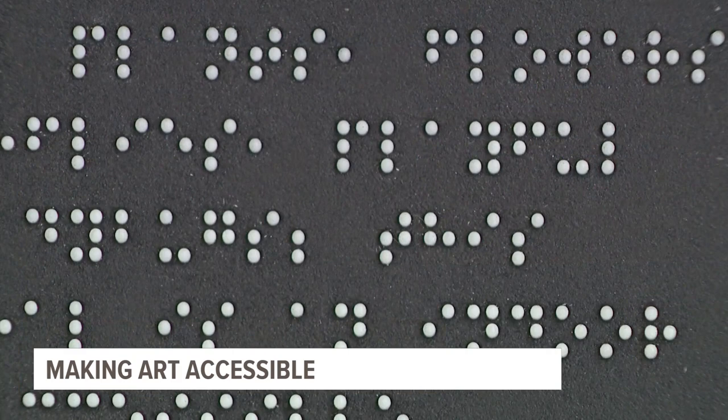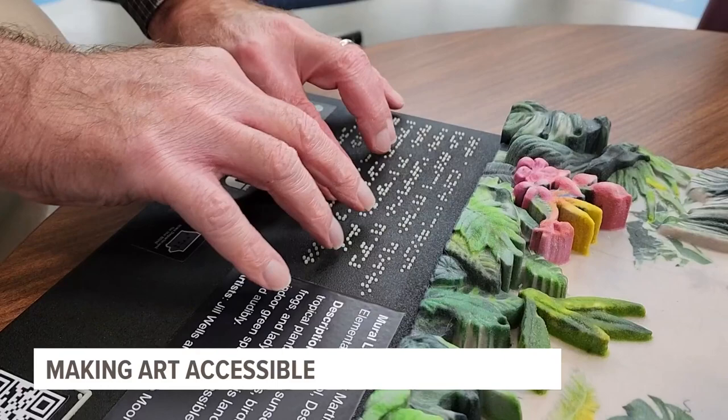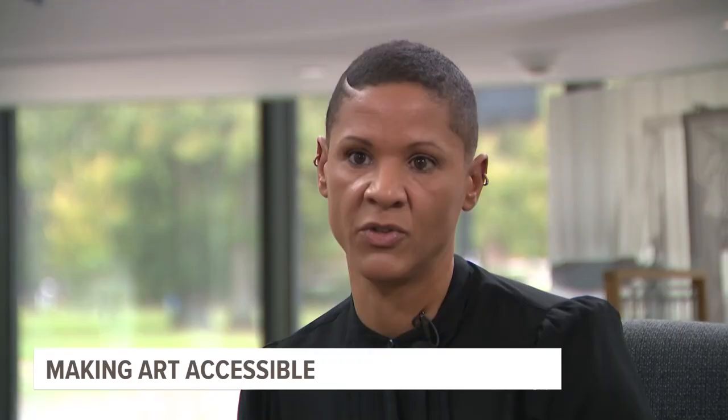About 54,000 Iowans have experienced vision loss, according to the Iowa Department for the Blind. The bigger goal of Wells' 3D art is to heighten disability awareness and reshape the Iowa mural landscape with braille explaining scenery. If you happen upon that, then you get to have that experience without someone else giving you the experience verbally or telling you what's happening here.